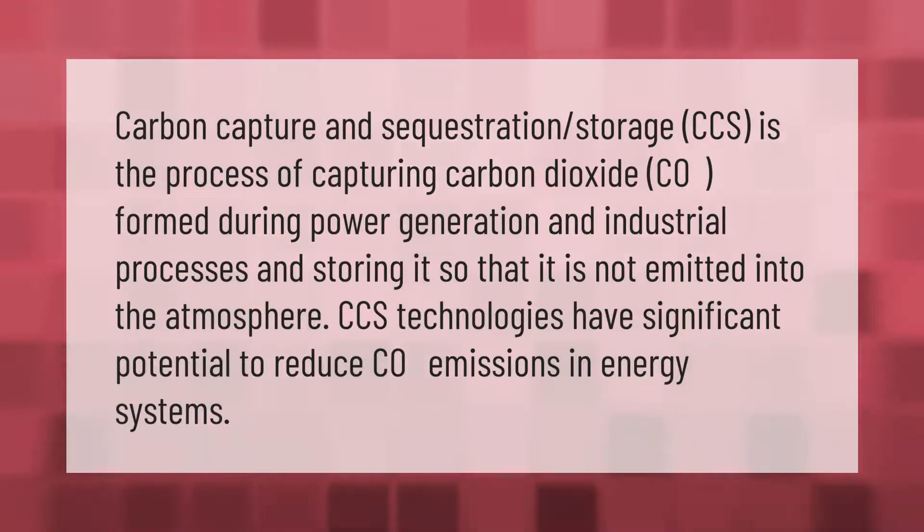Carbon capture and sequestration (CCS) is the process of capturing carbon dioxide formed during power generation and industrial processes and storing it so that it is not emitted into the atmosphere. CCS technologies have significant potential to reduce carbon dioxide emissions in energy systems.